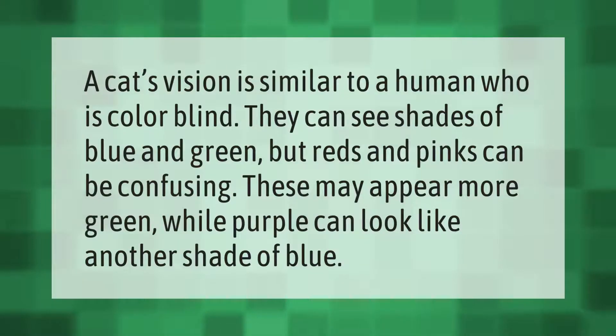A cat's vision is similar to a human who is colorblind. They can see shades of blue and green, but reds and pinks can be confusing. These may appear more green, while purple can look like another shade of blue.